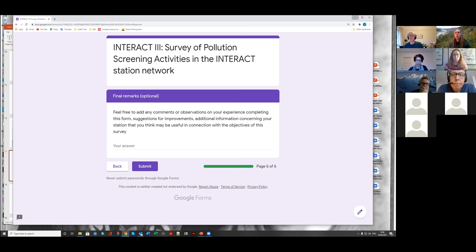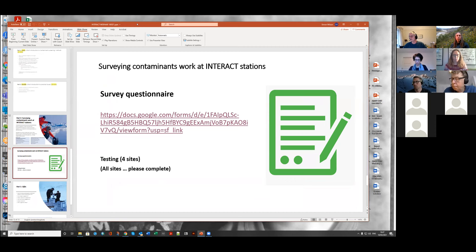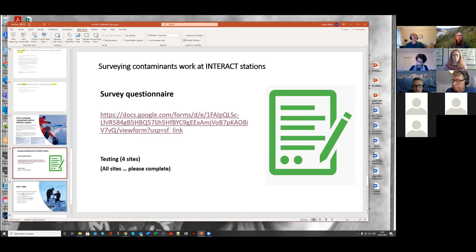It's not a long or complicated form — it's a starting point at the moment. I encourage all of you to try and complete it as soon as possible. Coming back to something Pernilla mentioned, another deliverable under Work Package 8 is to start developing guidelines and guidance documents or protocols that could be implemented. The idea is to increase participation of the INTERACT network in future contaminants work, whether it's looking at local sources or long-range transported sources. I'm looking for any input or ideas on how to approach that — do we base it on site manager engagement, or focus on researchers visiting sites?